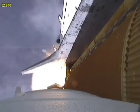At liftoff, the fully fueled shuttle, boosters and external tank weighed 4.5 million pounds. The total thrust at launch was 6,425,000 pounds.